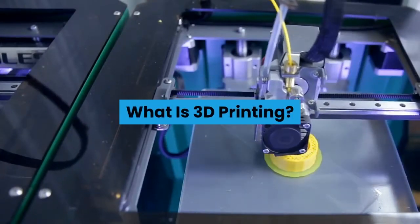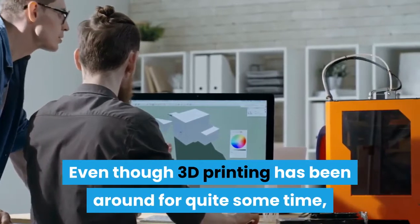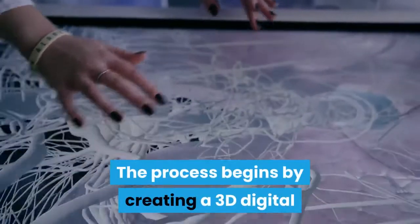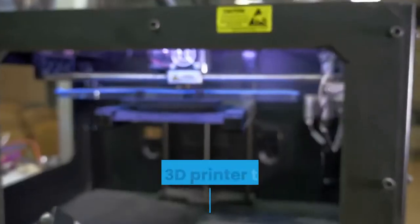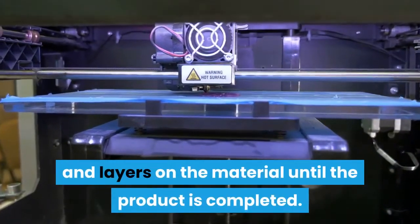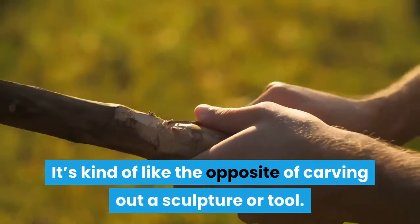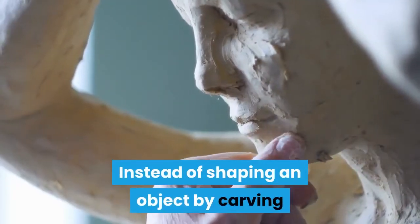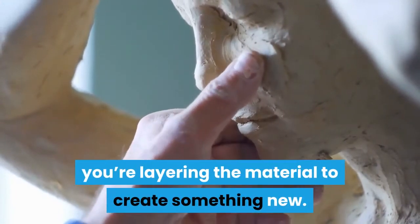Even though 3D printing has been around for quite some time, it still remains somewhat of an enigma to many people. The process begins by creating a 3D digital model of what you want to be created. The 3D printer then interprets this data and layers on the material until the product is completed. It's kind of like the opposite of carving out a sculpture or tool — instead of shaping an object by carving out the excess material bit by bit, you're layering the material to create something new.